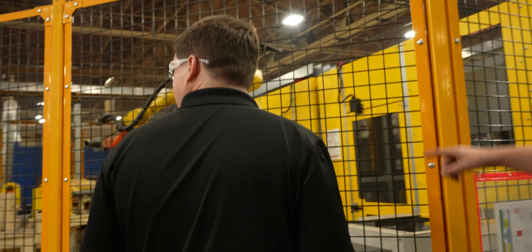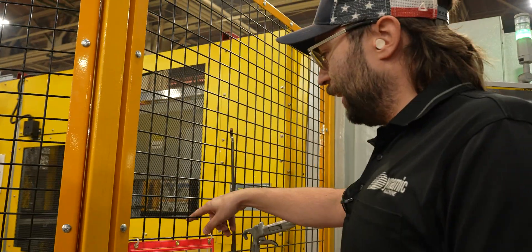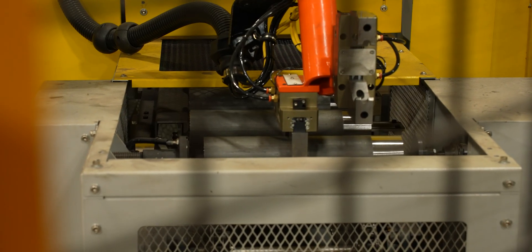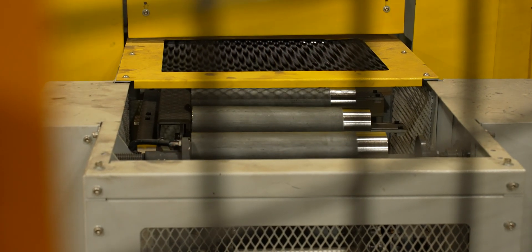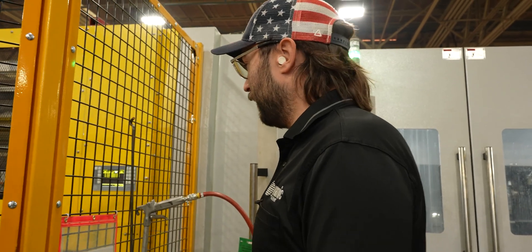After the parts are ready, they'll get brought over to the machine. The machine has a cylinder here that aligns the part to a hard stop on the far side. That just makes it consistent for the robot gantry in the machine to pick up the part at the exact same spot every time.